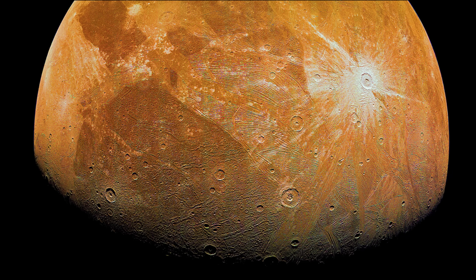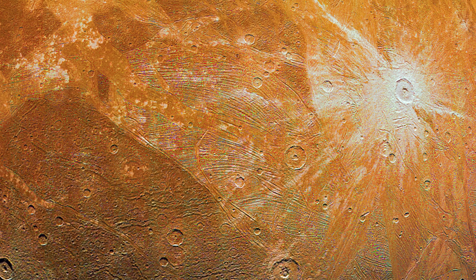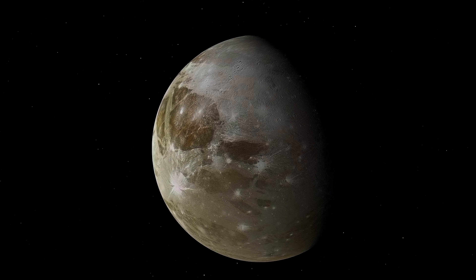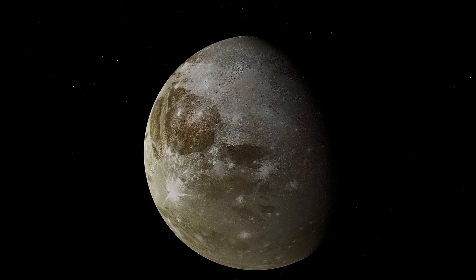These images show Ganymede's complex and intriguing surface, with a mix of darker areas with strong craters and lighter areas with grooves and patterns. The Juno science team is now comparing these images with those from previous missions, looking for any changes that may have occurred over the past two decades.